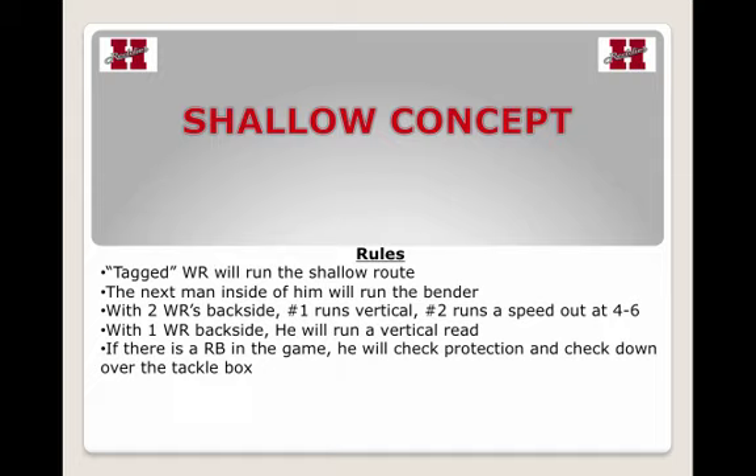The rules: a tag receiver will run the shallow route. His shallow route is a little different — he talks about the specifics in the full-length clinic report at xandolabs.com. The next man inside runs the bender route, very similar to a bender in a vertical pass game with three or four verticals. Anytime there are two receivers backside, it's a speed-out by number two and a vertical by number one. Against a single high safety, that can be very advantageous for the quarterback.